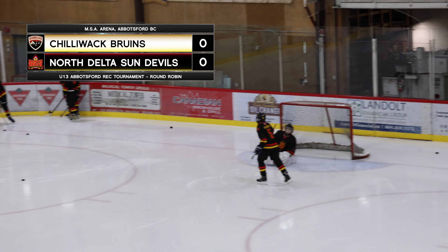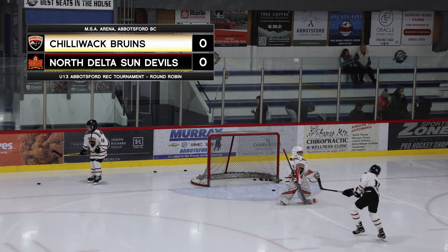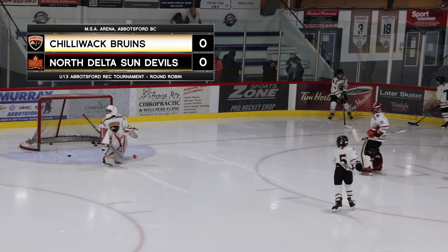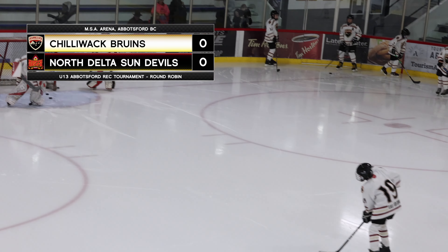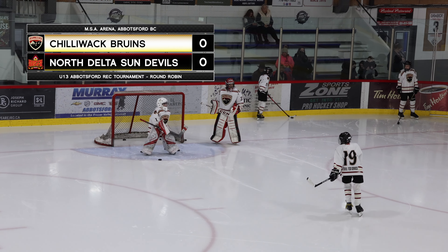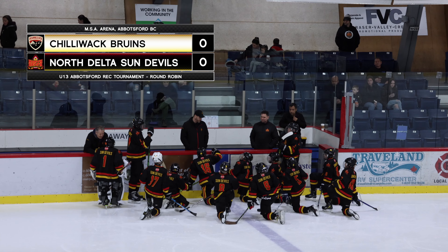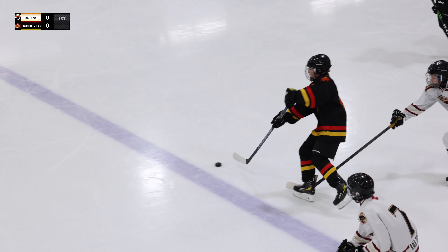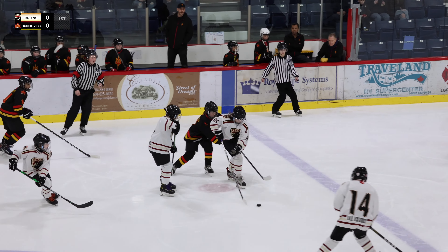We're having a look at the North Delta Sun Devils in the black jerseys with red and yellow trim, and they have MP in between the pipes. On the other end, it's the Chilliwack Bruins wearing white with brown and yellowish trim — they have Joey standing strong for them. We're jumping live into the action; it is the first game of North Delta versus Chilliwack Bruins.